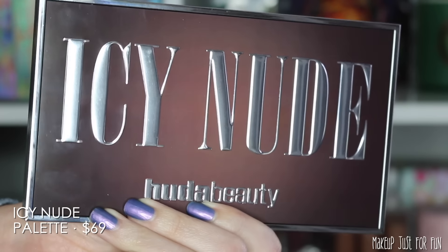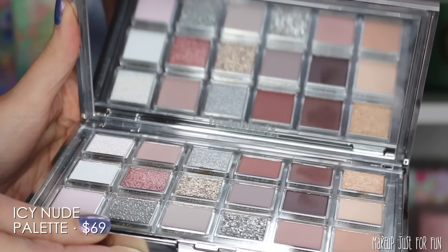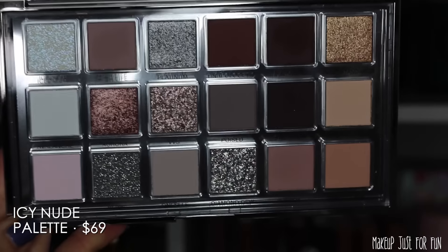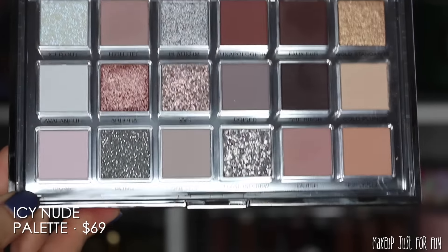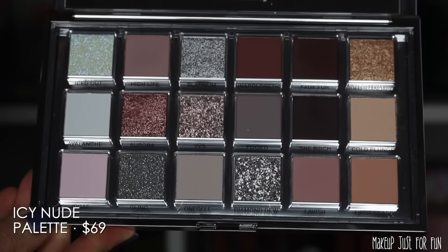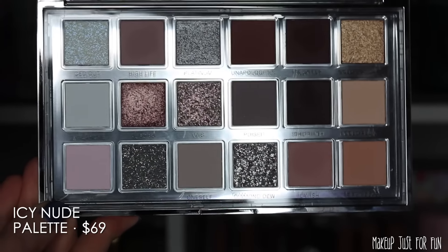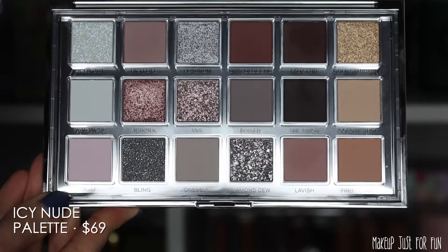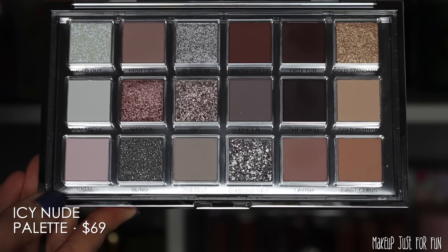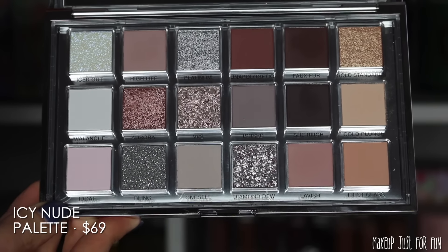Let's move on to the Icy Nude eyeshadow palette. This one is retail-priced at $69 US and it has 18 eyeshadow shades. It has very minimal, sleek brown and silver packaging. Huda palettes have a locking clasp closure instead of a magnetic closure and a nice big mirror, which I use a lot in my palettes. This is a very matte eyeshadow-heavy palette — there are 11 matte eyeshadows in here — one glitter shade on the bottom row called Bling, and then the remaining six eyeshadows have a variety of shimmer finishes.